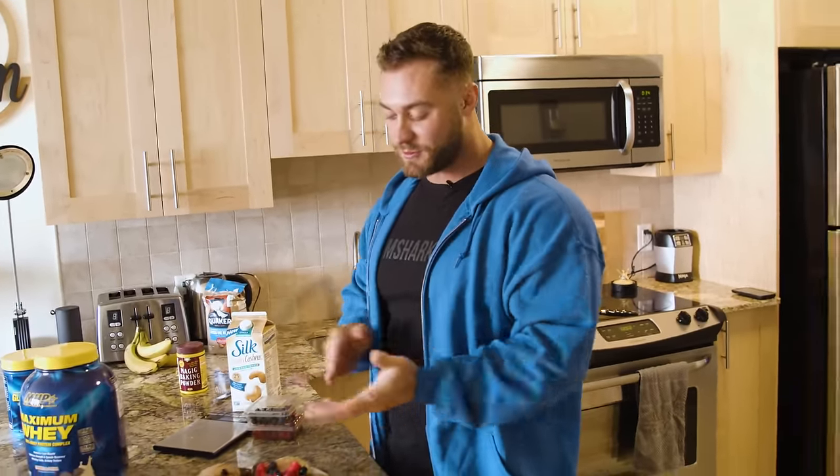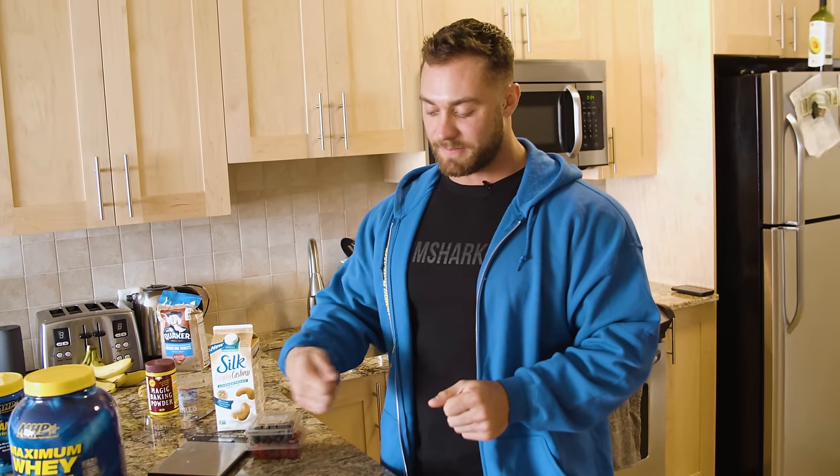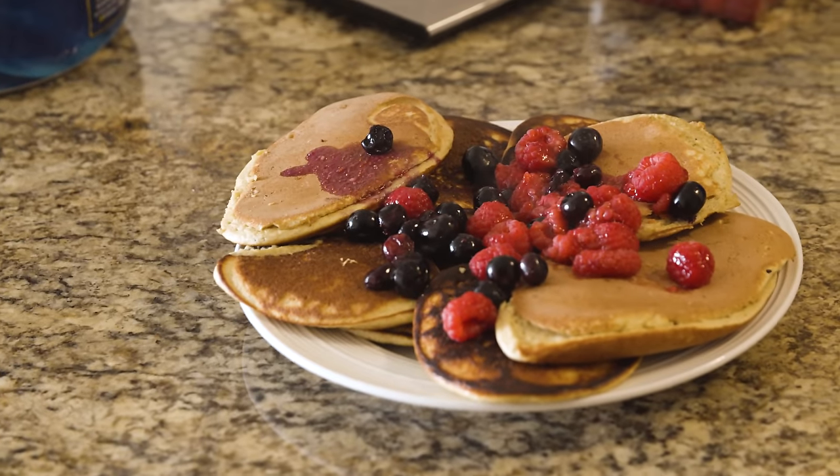Not my best cooking job, but you get the picture and it tastes pretty damn good. If you want a little more sweetness, a tiny bit of maple syrup goes a long way — makes it taste really sweet, a lot better, and kind of adds a little bit more to the dish.